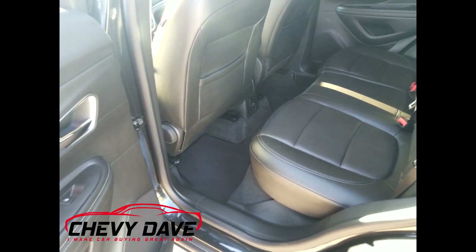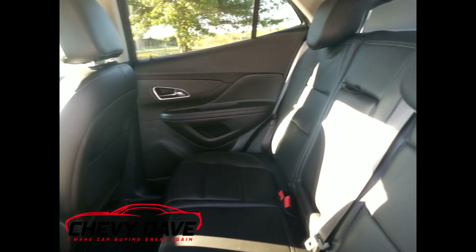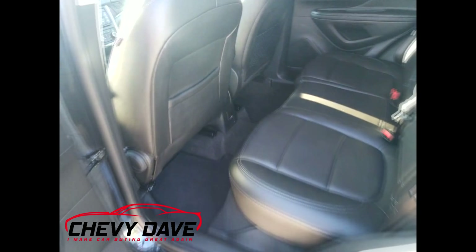It's also got WeatherTech floor mats all around. Here's a look in the back — it's got a decent amount of room back here for the size of the vehicle. It does have outlets down here, looks like a 120-volt outlet as well, which is great for people sitting in the back.